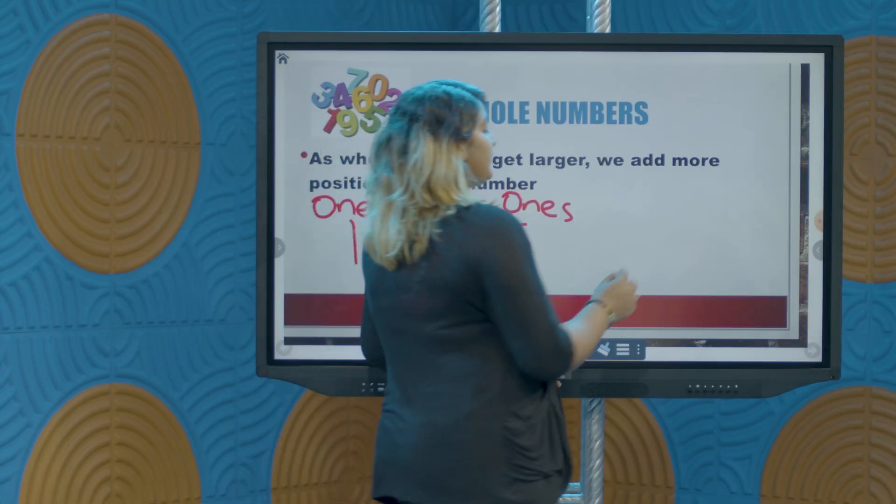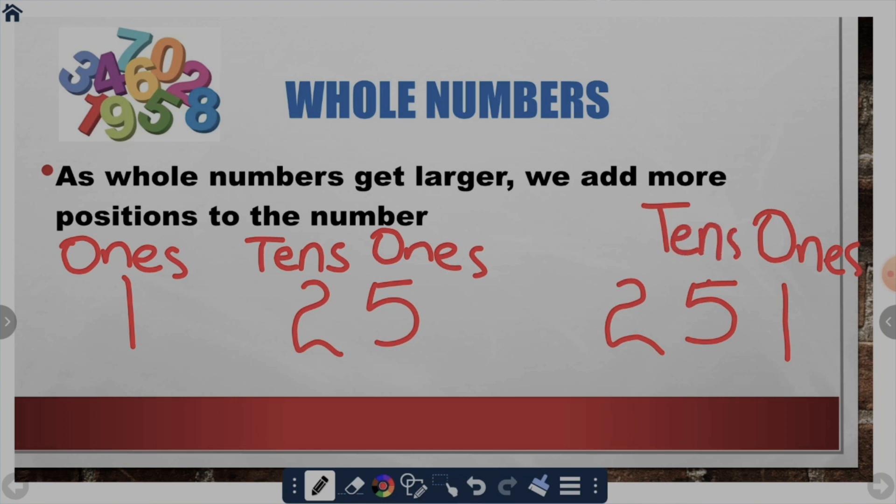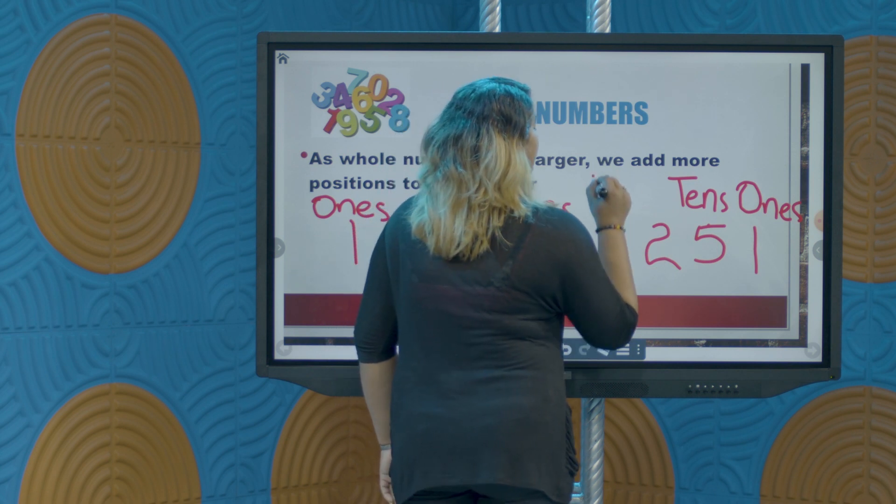Now let's look at a number like 251. In this number we have a ones position, we have a tens position, and this largest position here — this last one — we call the hundreds position.